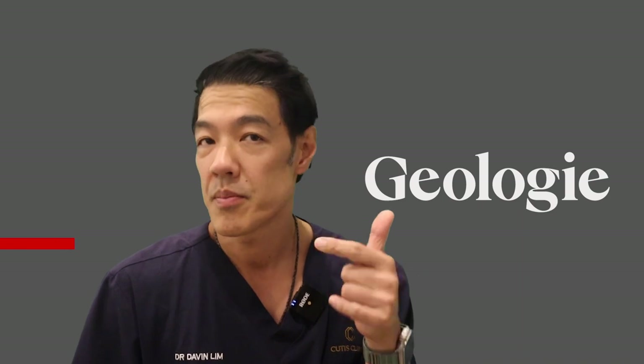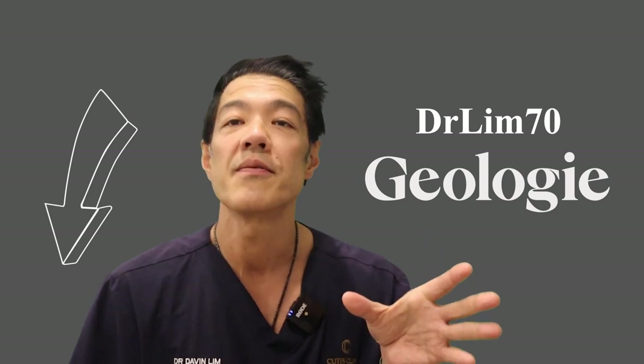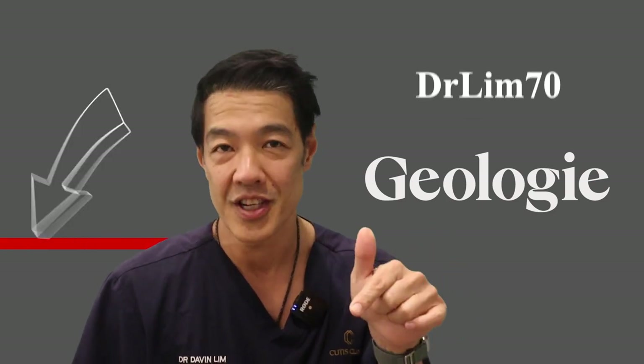So guys, there you have it — the Geology lineup. Simple, precise, powerful, well-formulated, and most importantly, devised by dermatologists for patients. They're giving a special discount code: use DrLim70 at checkout to receive 70% off your personalized skincare routine for a 30-day trial. Check it out.